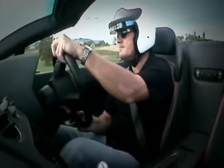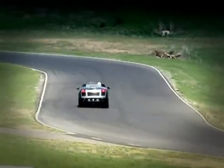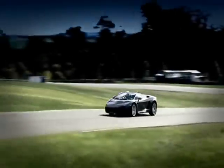Do they still sell those helmets? Big weight transfer on the change of direction. Car's just pulling a little now for the run into the straight.